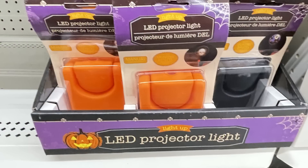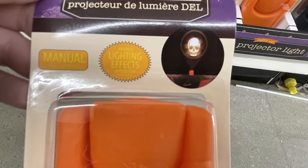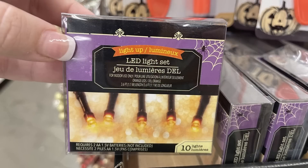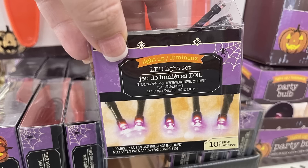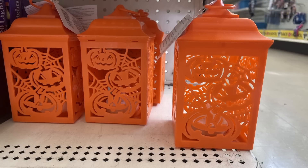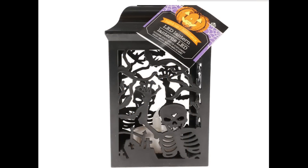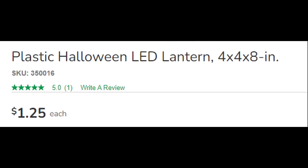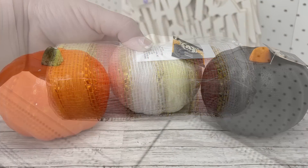They also had their bottle brush trees restocked, and new LED projector lights — available in black or orange, one projecting a witch flying at night or a skull on the wall. They had LED 10-count lights in orange and purple on a black strand wire requiring batteries. The LED lanterns come in orange with pumpkins and black with skeletons — the black ones were already gone, so I took a picture from the website. They're four by four by eight inches tall, so they're quite large.